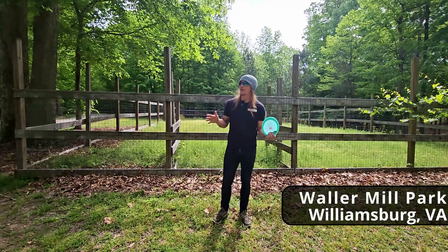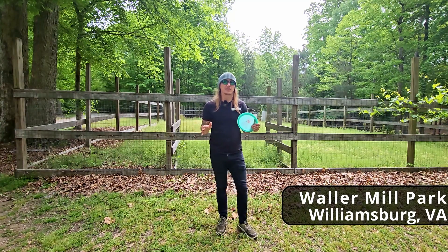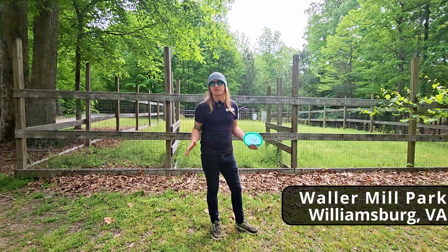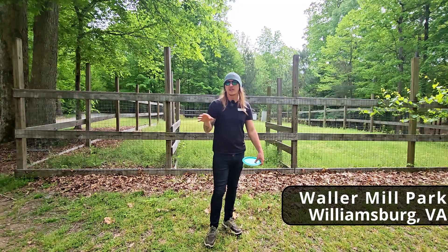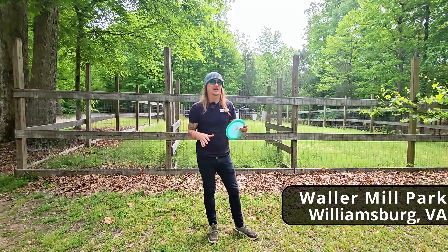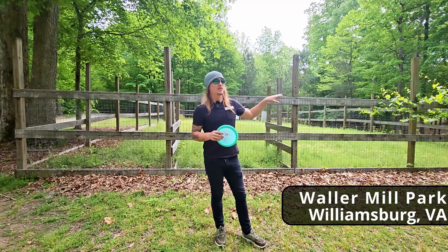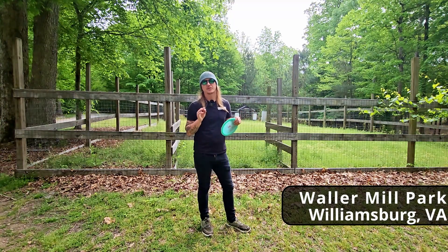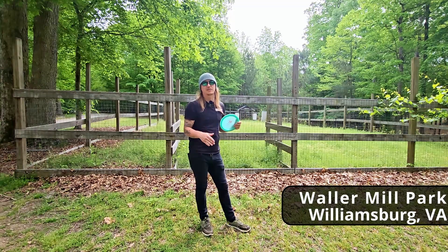That'll wrap up Waller Mill Park in Williamsburg, Virginia. Honestly, this is my favorite course I've played so far in Virginia. The course is 100% wooded but they have true fairways on every single hole, which is awesome — a lot of woods courses don't have real fairways and it seems unrealistic. This course has nice turf tee pads, long and short baskets, and great elevation change. I'd describe this course as hiking with a purpose — it's a lot of up and down. For first-timers, I'd highly recommend playing from the shorts; there's a lot of swamp you can't see off the tee pads and if your disc goes in, you're probably never getting it back.